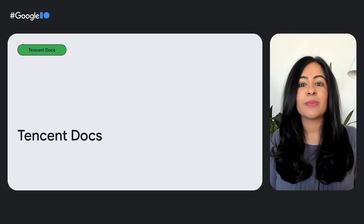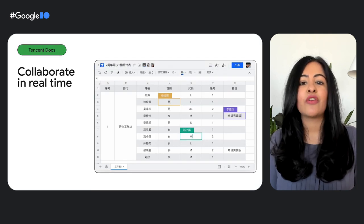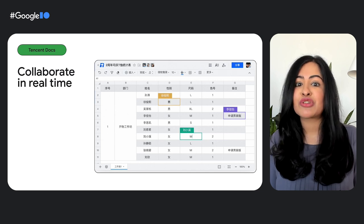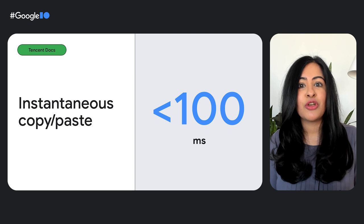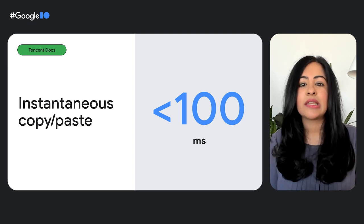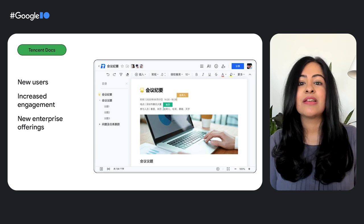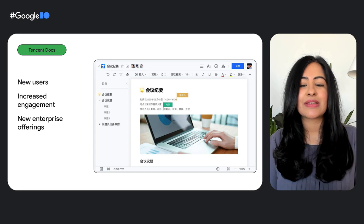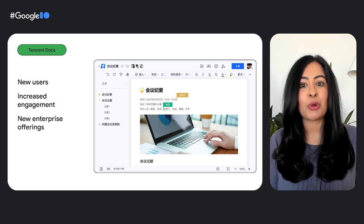Similarly, Tencent Docs is an online documentation tool that allows for simultaneous coordination and collaboration. It is a great example of how users can interact on the web together and have their changes or actions immediately propagate to other users. It's also important when you share or copy-paste in an application for that to be instant as well, allowing users and creators to stay in flow. Tencent uses the Async Clipboard API to make pasting near instantaneous, taking less than 100 milliseconds. Improving the user experience by giving them speed and consistency leads to more users using Tencent Docs and higher engagement and session duration. Tencent's success also led them to create a new enterprise offering, further expanding their user base and revenue growth.